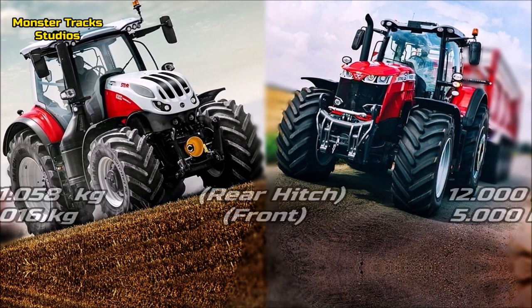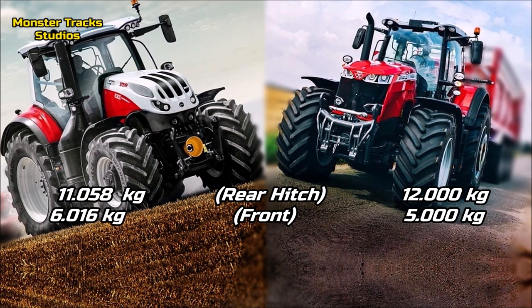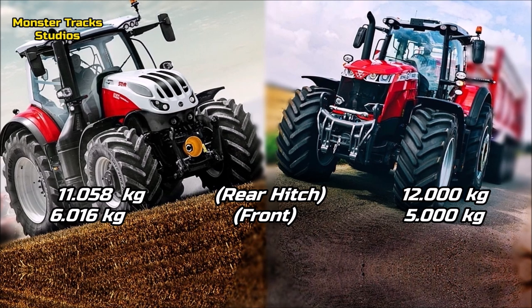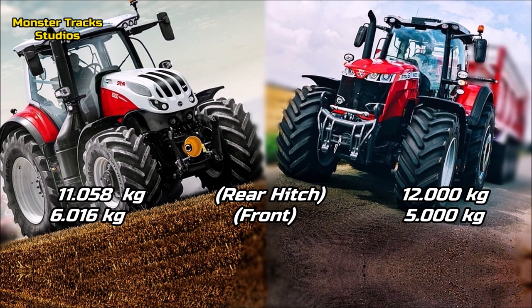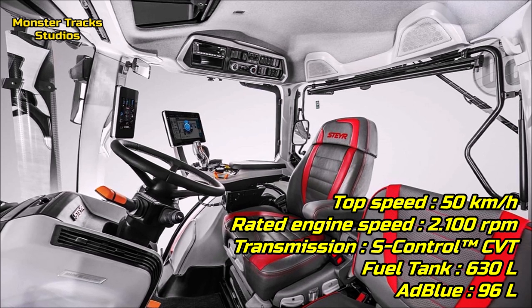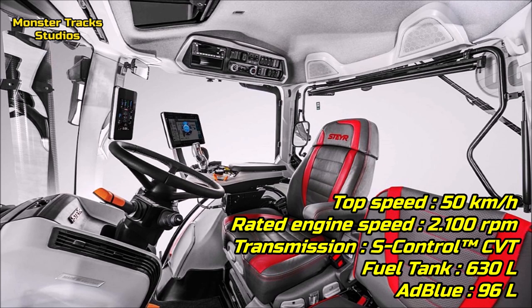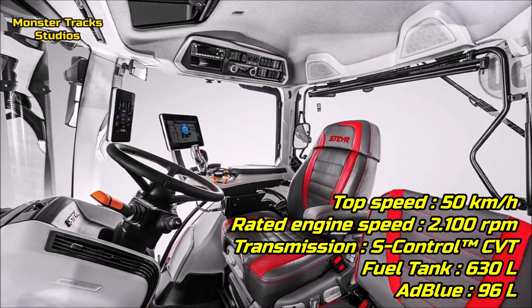The rear hitch lift of Steyr is at 11,058 kilograms with the front one touching 6,016 kilograms. Ferguson from the other side has a higher rear lift at 12,000 kilograms, but a lower front at 5,000 kilograms max. The top speed of Steyr is at 50 kilometers per hour with 2,100 RPM of rated engine speed, wearing the S-Control CVT transmission, and a max fuel tank capacity of 630 liters and a 96-liter AdBlue tank.